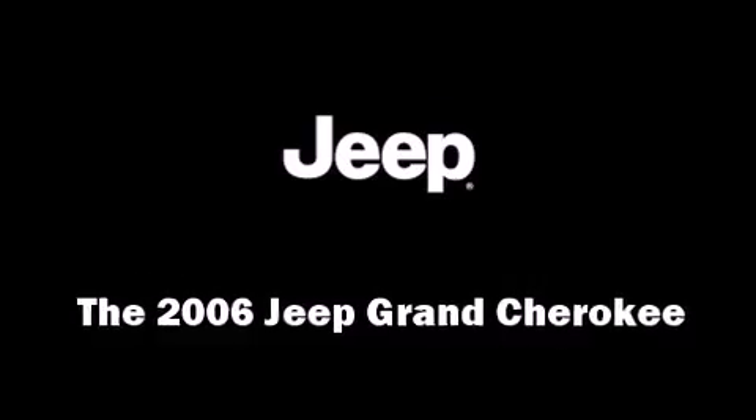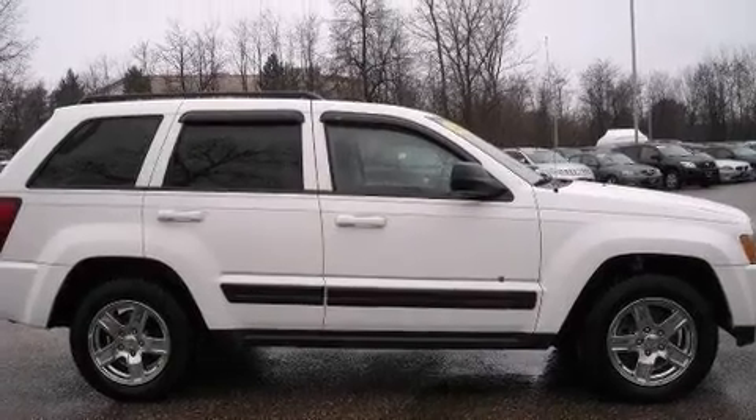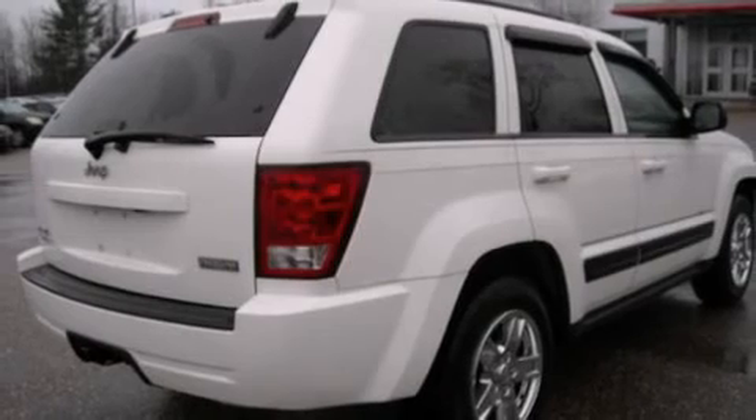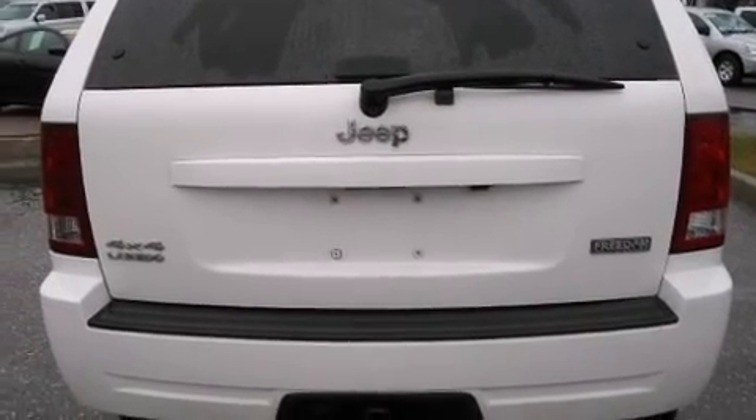Take command of the road in the 2006 Jeep Grand Cherokee. Smooth gear shifts are achieved thanks to the refined six-cylinder engine, providing a spirited yet composed ride. Four-wheel drive allows you to go places you've only imagined.